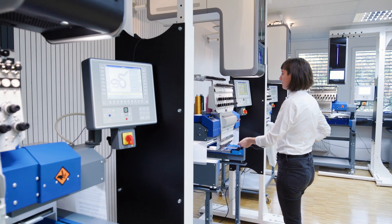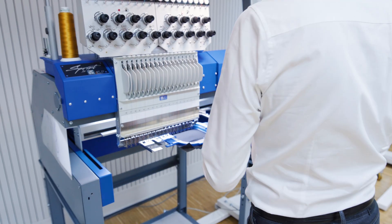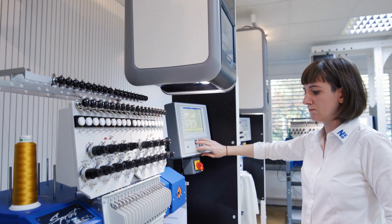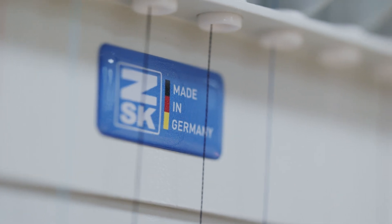My name is Britta Sanders and I'm responsible for training and digitizing at ZSK. ZSK is the leading German manufacturer for industrial embroidery machines. We make single head and multi head machines and engineer them all in Creffield — made in Germany — and we ship them from there all over the world to our customers.